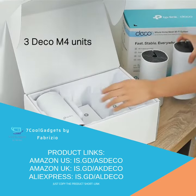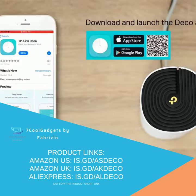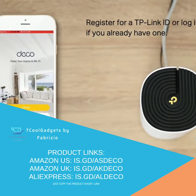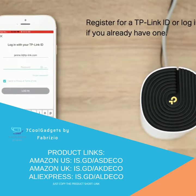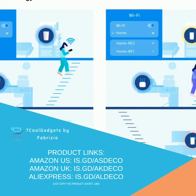TP-Link Deco Wi-Fi system future-proofs your home network by providing four times greater capacity to connect more devices. Create a single network that only needs one name and password to keep all your devices connected as you move from room to room.